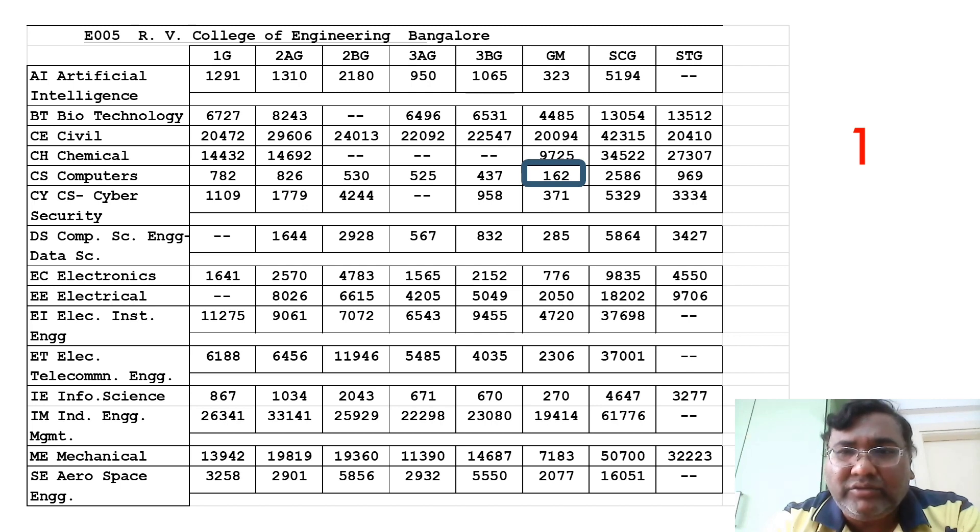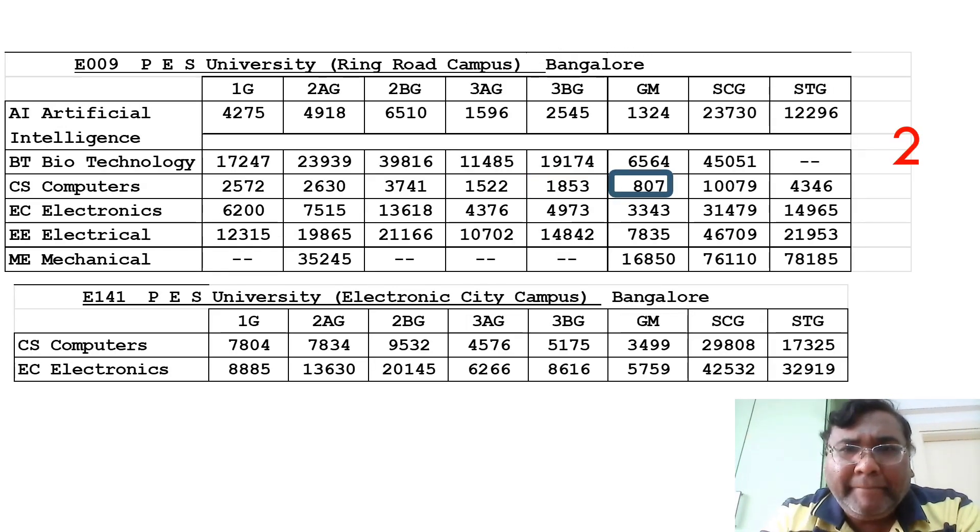RVCE's first college CSE cutoff is 162, and you can check the rest of the branches at your leisure. The second college on the list is PES University. The cutoff for PES University Ring Road campus is 807 — quite a steep difference between 162 at RVCE and 807 for computer science at PES University.